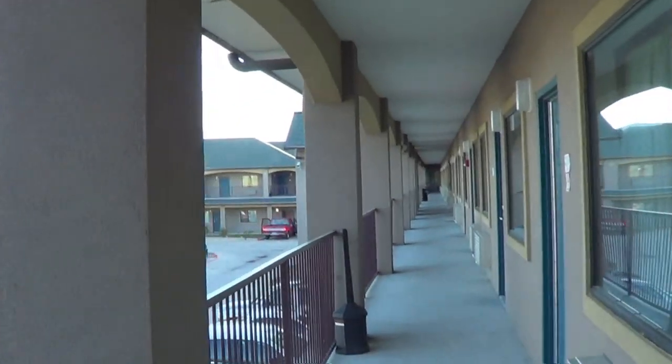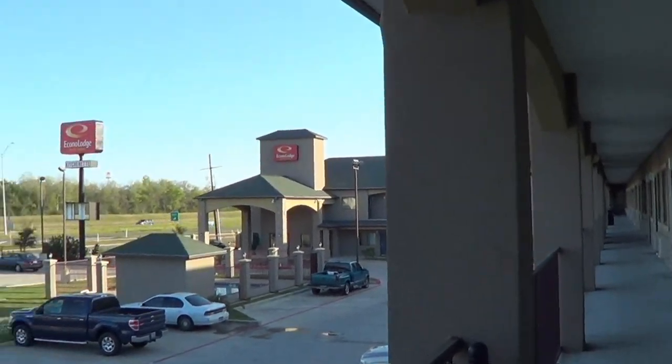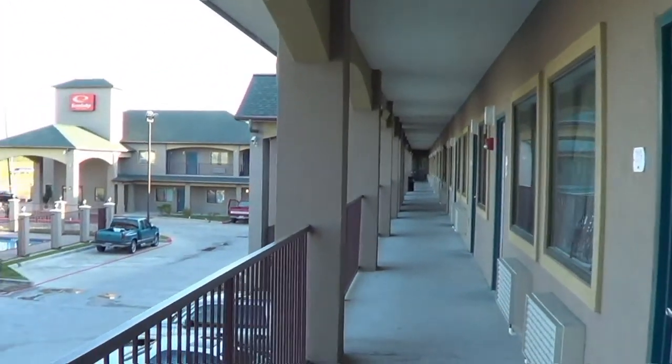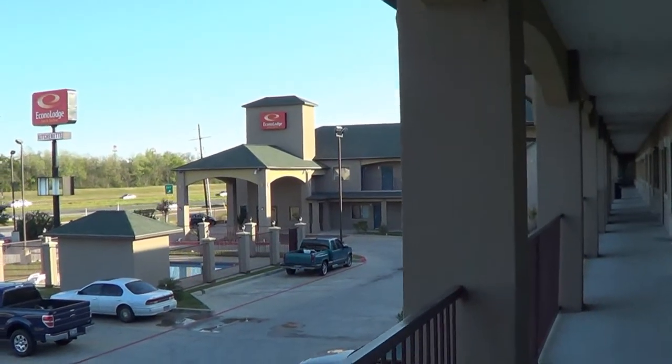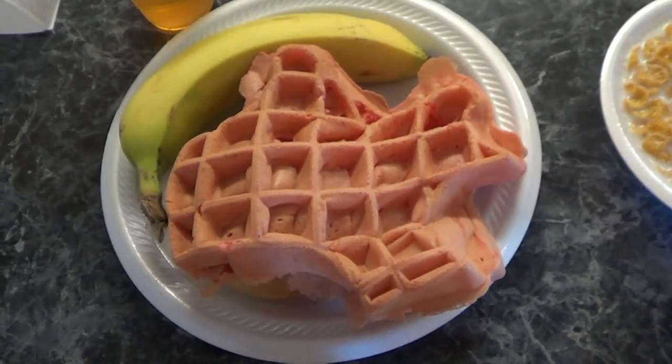Good morning, it's breakfast time again, and then we're going to go and see a museum. So I hope you'll stay around. Look at that — a waffle in the shape of Texas.